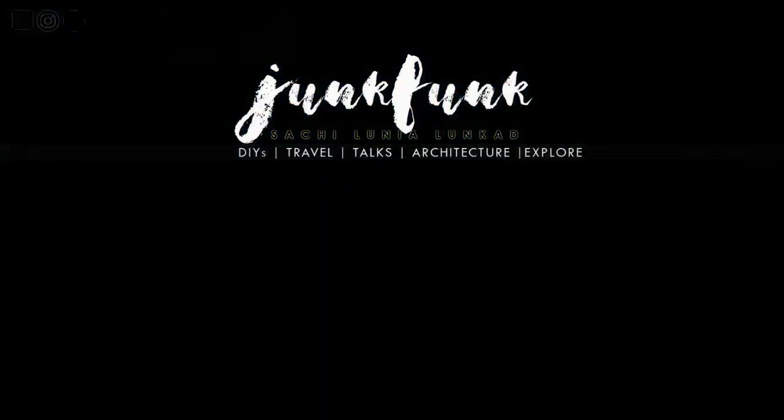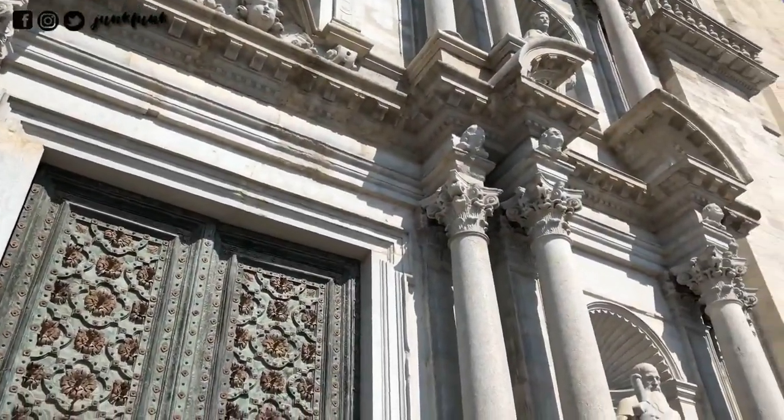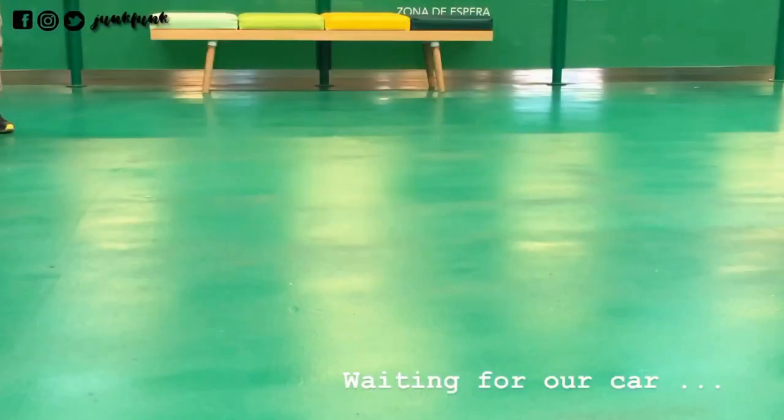Welcome to another vlog of Junkpunk. I am Sachi and we are in the beautiful city of Girona. We landed at Barcelona and we pre-booked our ride for Girona.